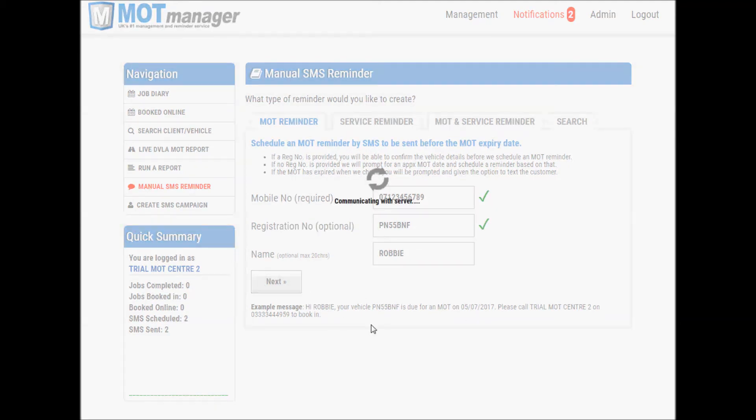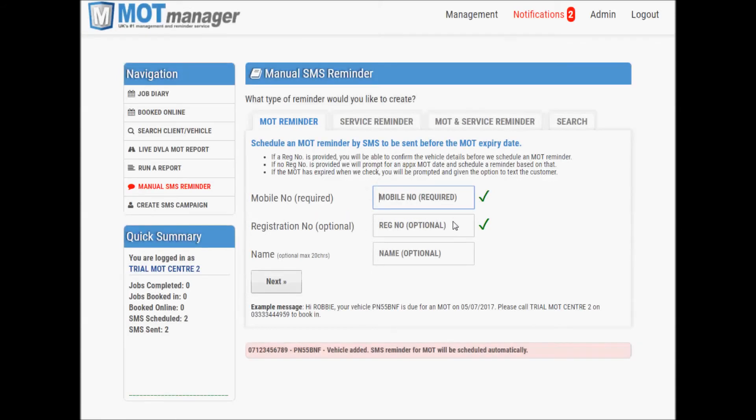Finally, click next to import the vehicle. If a reminder does not already exist, one will now be created. Once imported, you can proceed to enter more vehicles from your existing CRM or diary.